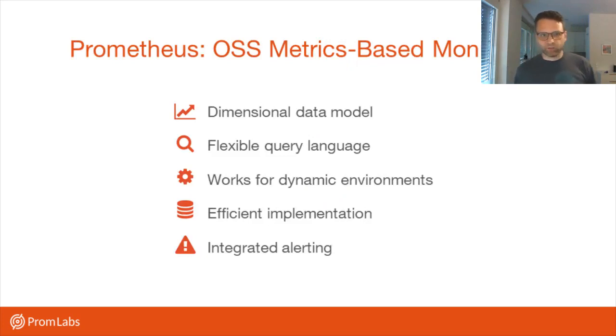In case you haven't dealt with Prometheus yet, it's a monitoring system that is completely based on metrics collection. It collects metrics in a dimensional data model, then gives you a query language to work with that, and integrates alerting — which is a new thing compared to monitoring systems that came before, like Nagios. It also works well for dynamic environments such as Kubernetes clusters, integrating with service discovery to figure out what should currently be running where. While it's not a clustered system that scales horizontally automatically, it's implemented efficiently so that a single Prometheus node can collect and process quite a lot of data.